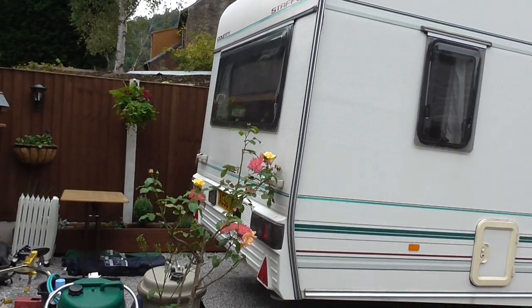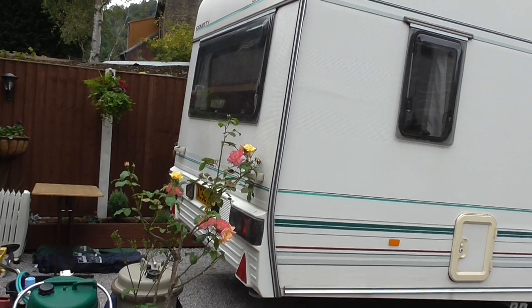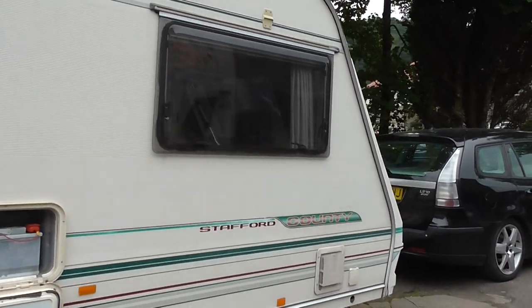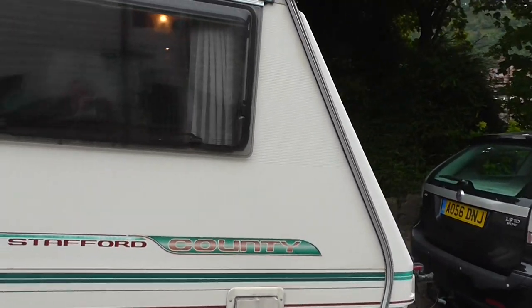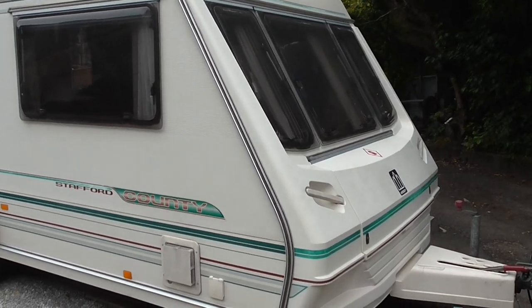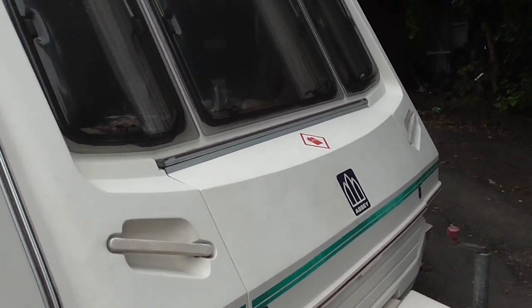Like I say, it's a five-berth caravan made in 1998 — so it's 19 years old. It tows nicely, doesn't feel particularly heavy, doesn't wander about — nice and steady. I'll just show you the roof of the caravan; climbing up the ladder now.